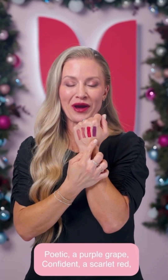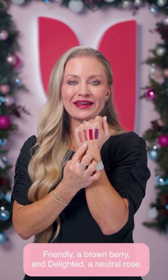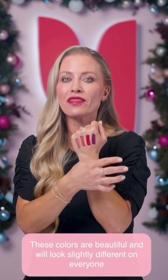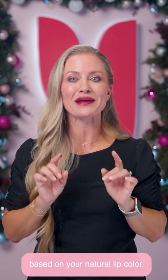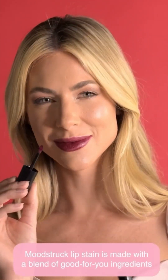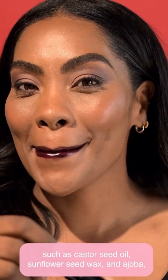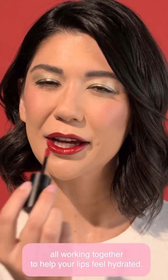Poetic, a purple grape; confident, a scarlet red; friendly, a brown berry; and delighted, a neutral rose. These colors are beautiful and will look slightly different on everyone based on your natural lip color. Moodstruck Lip Stain is made with a blend of good-for-you ingredients such as castor seed oil, sunflower seed wax, and jojoba — all working together to help your lips feel hydrated.